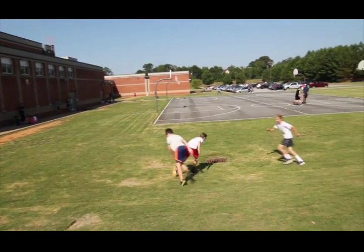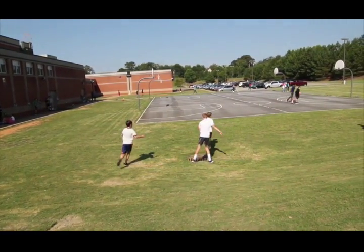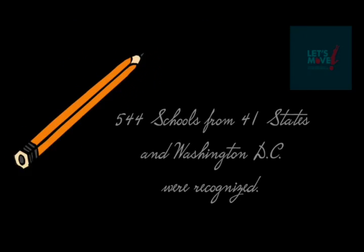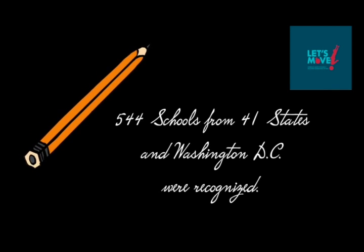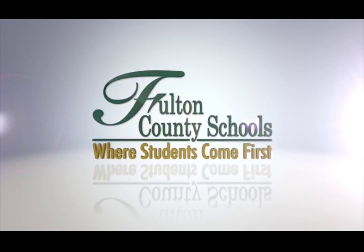In addition, students must have at least 60 minutes of physical activity. A total of 544 schools from 41 states and Washington, D.C. were recognized with a Let's Move Award. Fulton County Schools, where students come first.